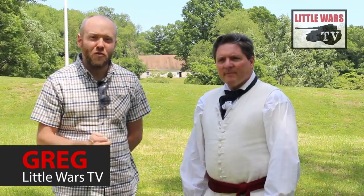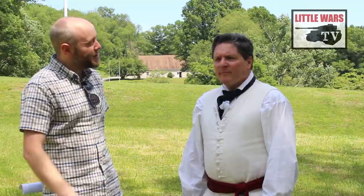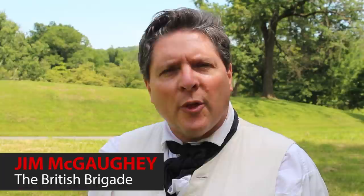I'm Greg. I've worked at Gettysburg, Monocacy Battlefields, and the American Civil War Museum. But because this is a Revolutionary War battle, I thought I'd bring along an expert. I'm Jim McGaughy, commander of the reenactment organization the British Brigade, and I'm also a longtime war gamer.